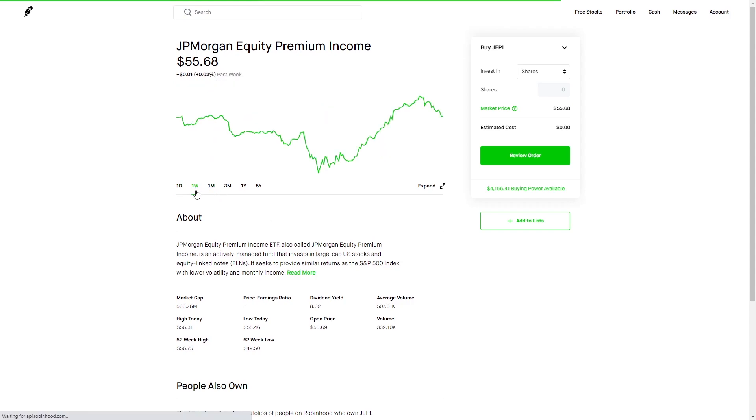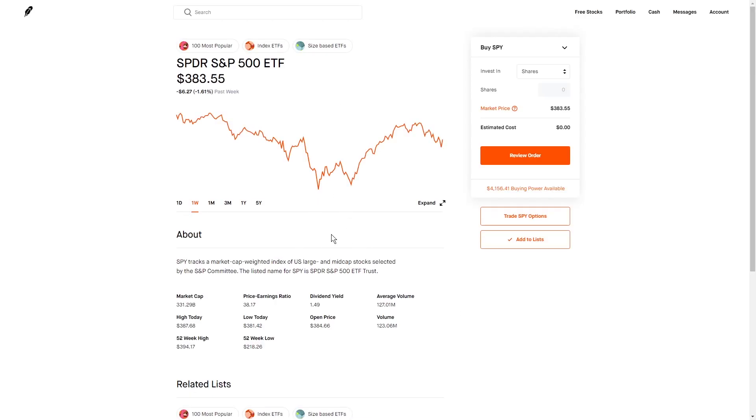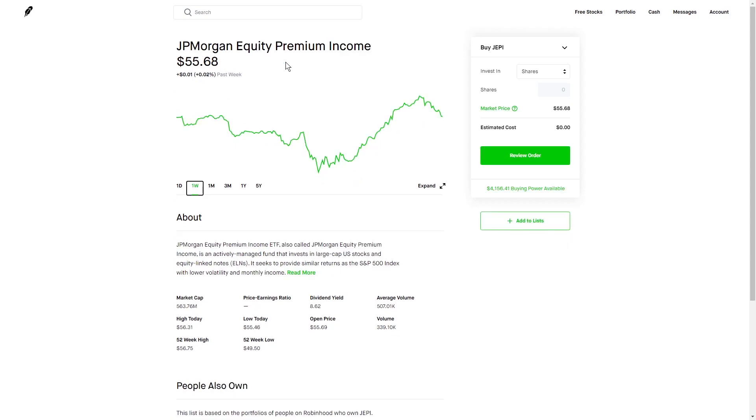If we go to the one-week chart, we can see it's pretty much break even. And as we know, this past week has been pretty brutal — we've been in a downtrend from all of the inflation fears. We can check out SPY, and we can see it is down 1.6%, which is a lot worse than what this fund has been doing. This fund excels in flat markets because it's selling option premiums constantly every month, and it gets back to us in the form of a dividend.